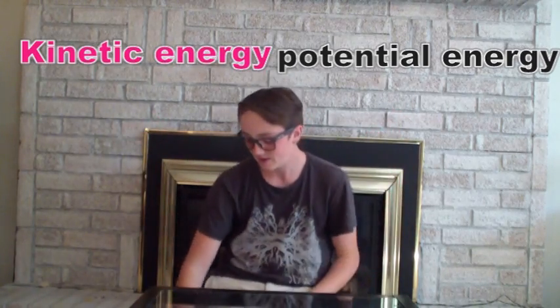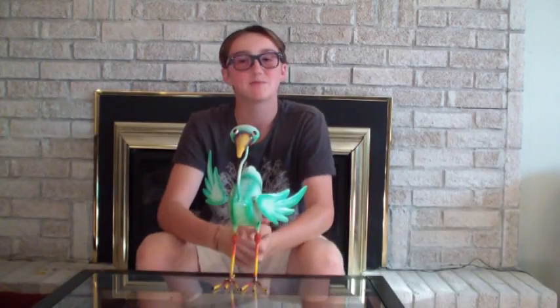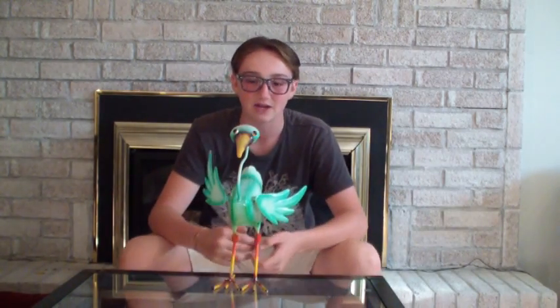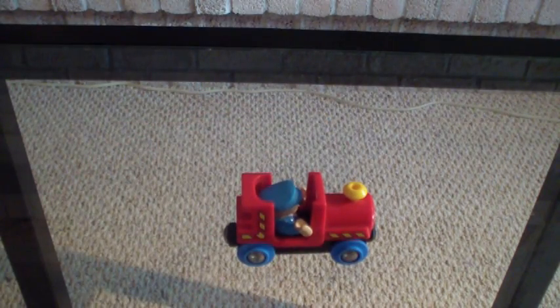There are two different kinds of energy: potential energy and kinetic energy. For example, this rock has potential energy because it has the potential to become kinetic energy. This rock has kinetic energy because it is in motion. Right now, this has potential energy because it has the potential to have kinetic energy. If it were to fall off the table, it would have kinetic energy. Like that. Same with this, or this, and even this. I get it — so like a car, when it's not moving, it has potential energy, but when it is moving, it has kinetic energy.